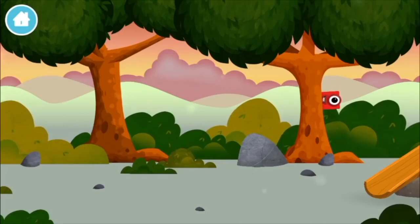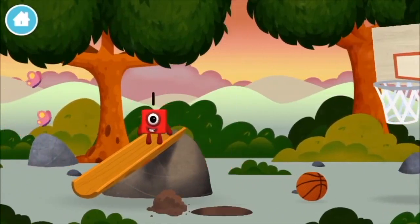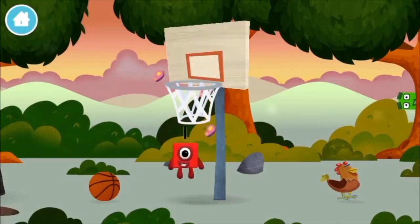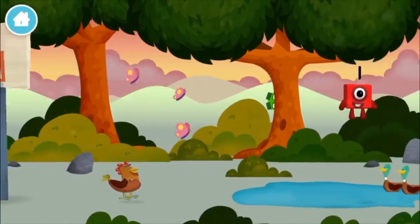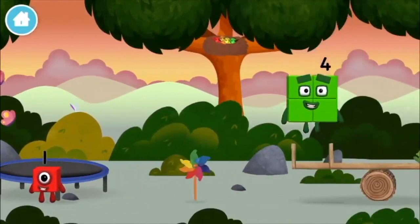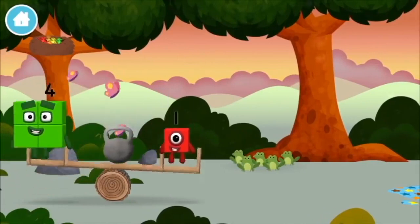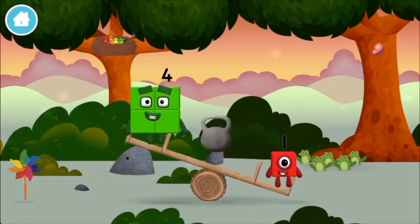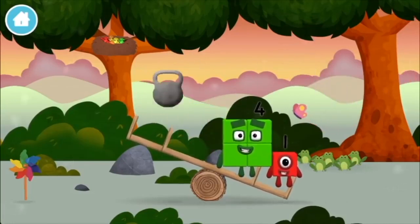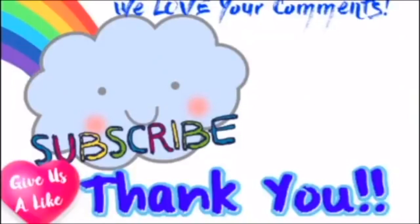The number blocks are hiding! Can you help find them? You found a number block! We found another number block! Four. Thank you.